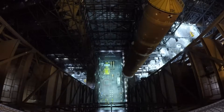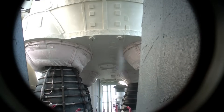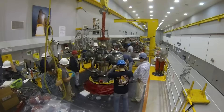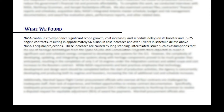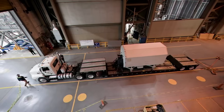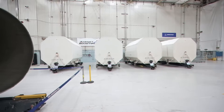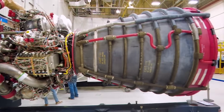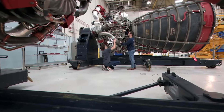This report was completed by the Office of Inspector General, which commonly comes out with information and is critical of the agency as necessary. In this audit, they examined the extent to which NASA is meeting cost, schedule, and performance goals for the boosters and adaptation contracts, and whether the RS-25 restart and production follow-up contracts reduce the government's financial risk and promote affordability. In short, they don't. In the very first sentence, they say NASA continues to experience significant scope growth, cost increases, and schedule delays on the booster and RS-25 engine contracts, resulting in approximately $6 billion in cost increases and over six years in schedule delays above NASA's original projections. These increases are caused by long-standing, interrelated issues such as assumptions that the use of heritage technologies from the space shuttle and constellation programs were expected to result in significant cost and schedule savings. However, the complexity of developing, updating, and integrating new systems along with the heritage components proved to be much greater than anticipated, resulting in the completion of only five of 16 engines under the adaptation contract.